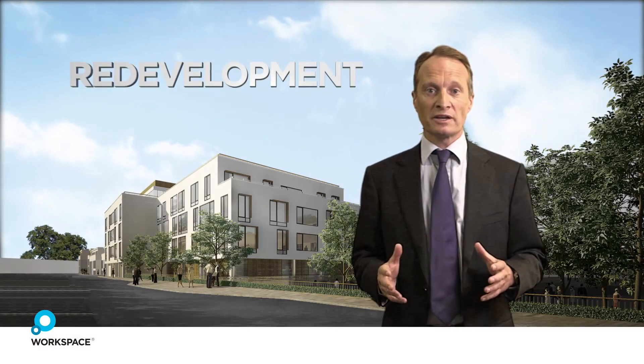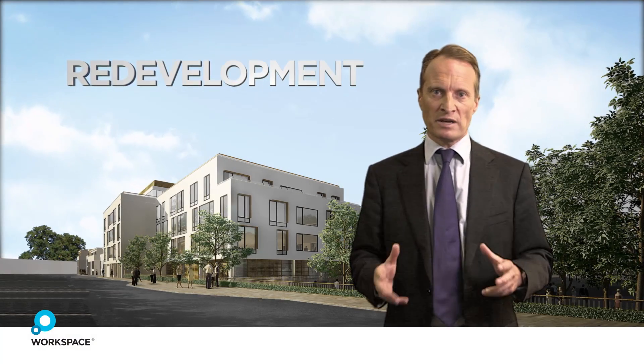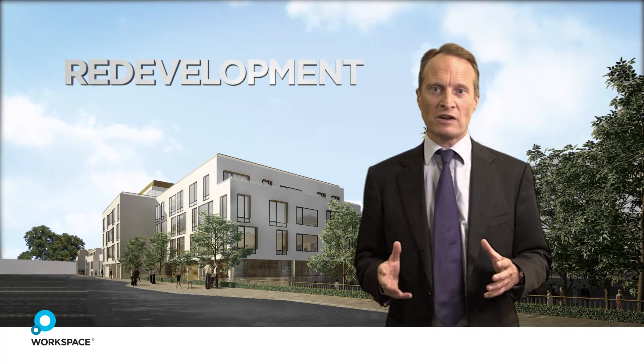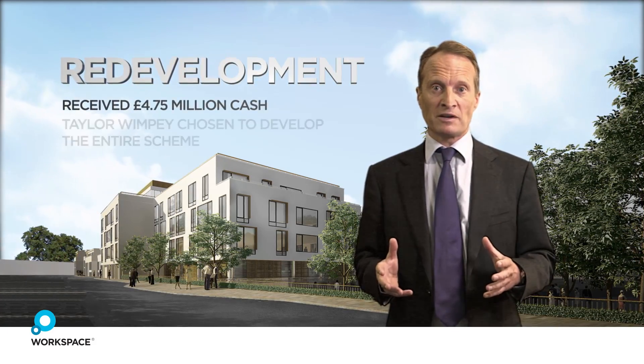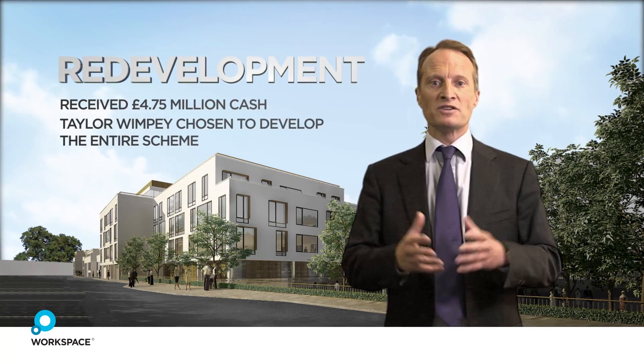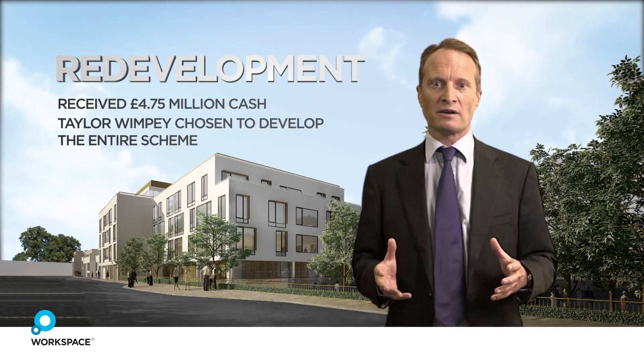Now we had to decide how to develop the site. We asked for bids and chose Taylor Wimpy as our development partner. Taylor Wimpy paid us 4.75 million pounds in cash and developed the whole site, handing us back the business centre.